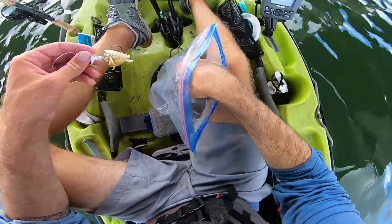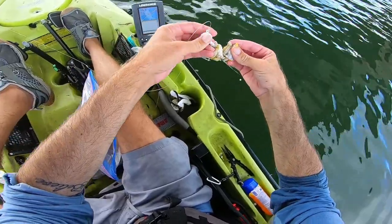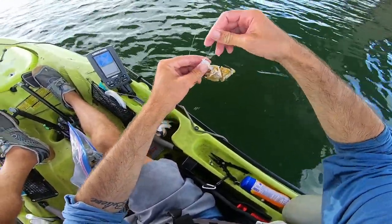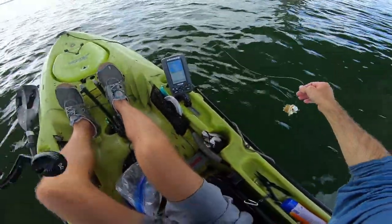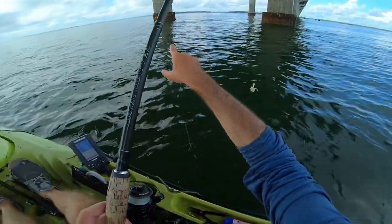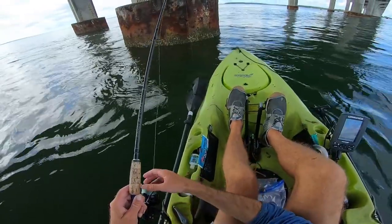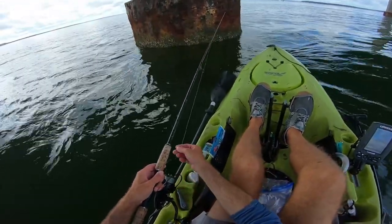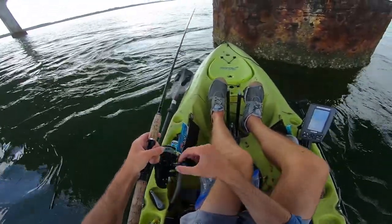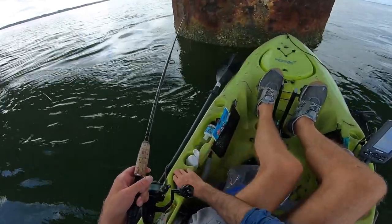I'm going to load this hook up with some of this juicy blue claw — make it a snack that a big fish cannot ignore. Right now we're in 46 and a half feet of water, which is pretty deep, and I'm going to try dropping right next to these pilings. Once I get to the bottom I'll take a couple turns off and let it sit. Hopefully we'll get thumped.